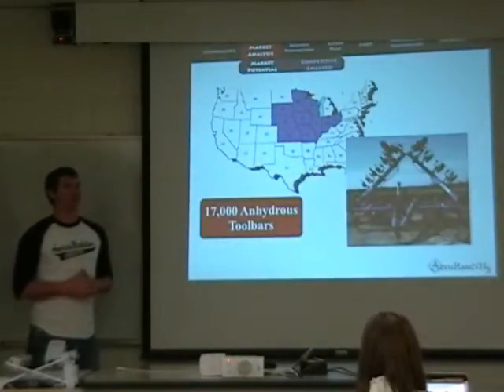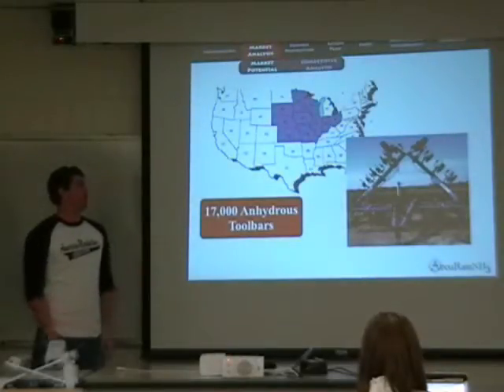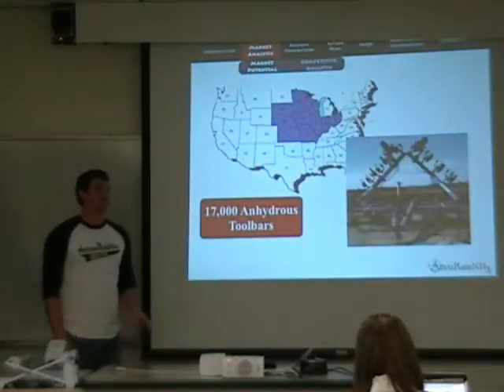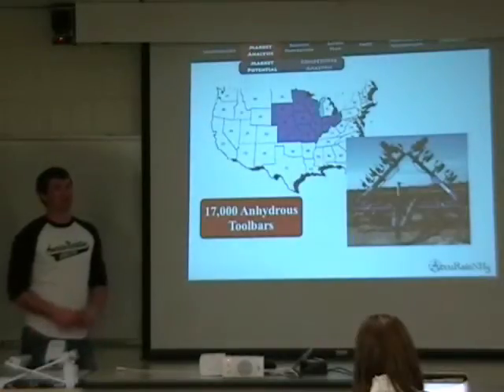The recent planting intentions report indicated that this spring, corn producers will be planting well over 92 million acres in corn — the second largest corn planting on record. Strong corn prices should be an incentive for corn producers to continue to expand acreage and invest in production technology.